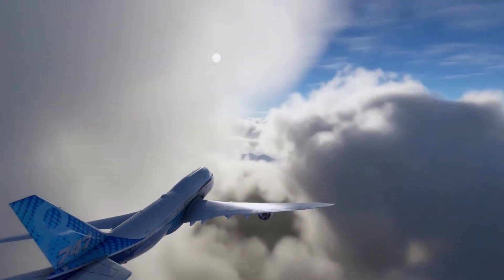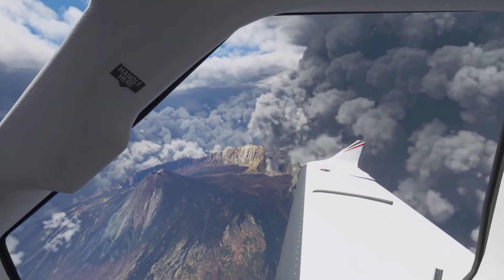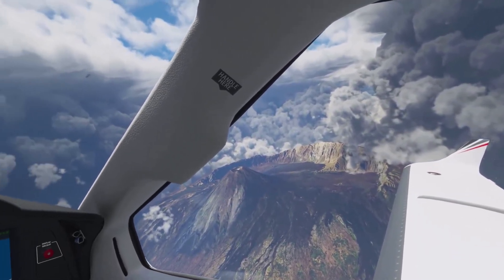Is this going to be the next baseline for all games worldwide going forward, after developing post Microsoft Flight Simulator? It's a question to go ahead and think for oneself before they develop a game like this in the future.